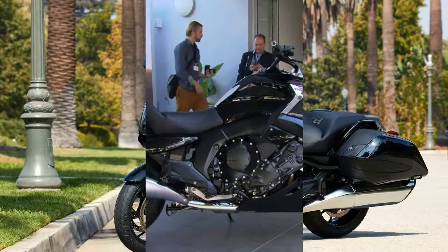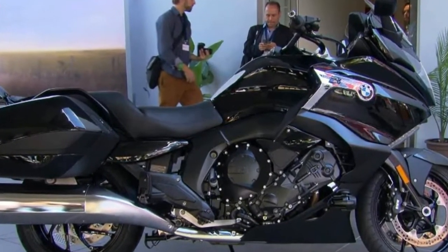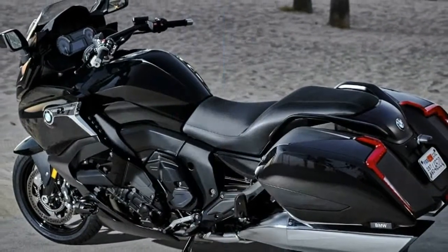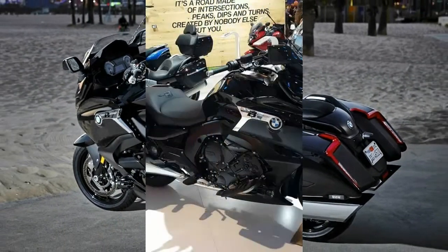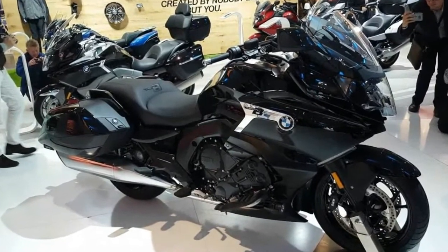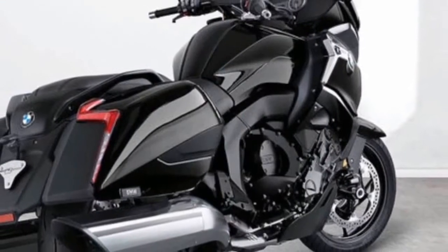BMW said the K1600B has a classic imposing bagger design and an elongated streamlined cruiser profile. BMW also added that it prefers the B to be considered on its own merits as a new model, rather than as a reworked K1600GT/GTL.